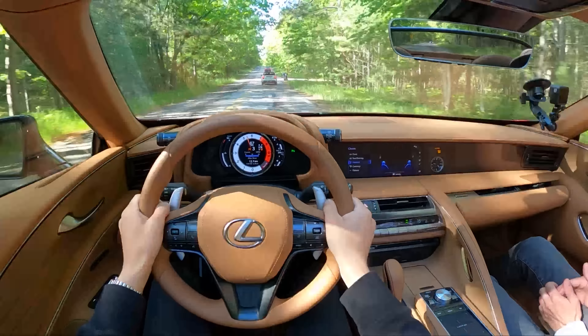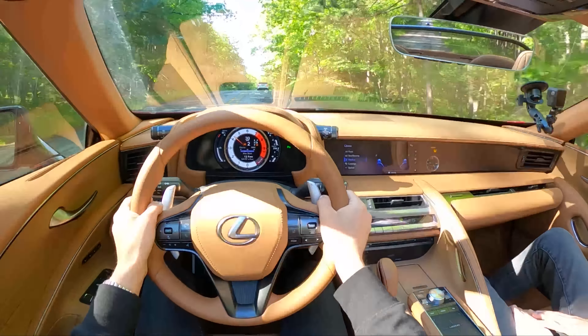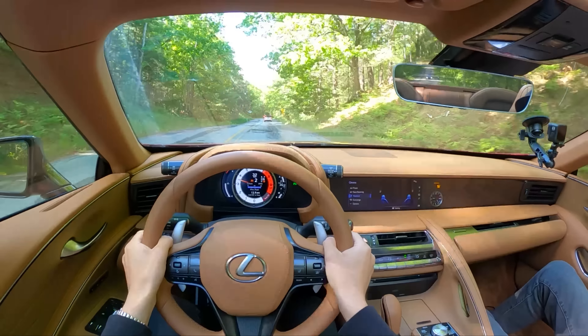And the sound — it sounds so good. This 10-speed is fun. It doesn't like first gear though — it doesn't like first.